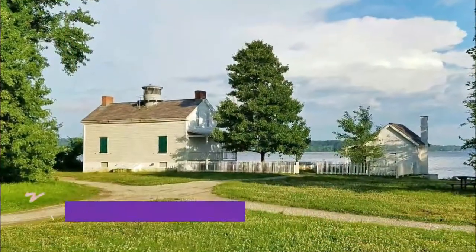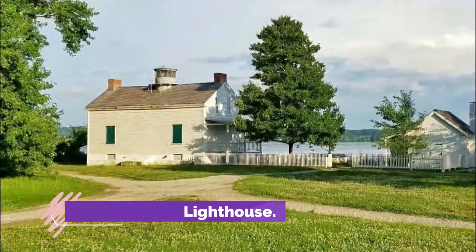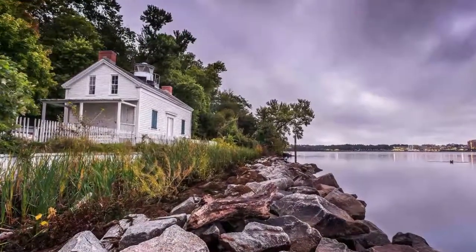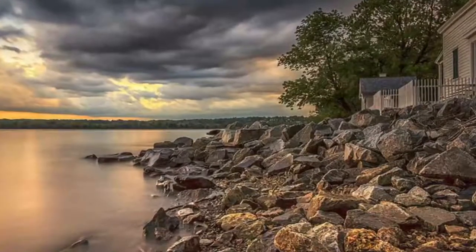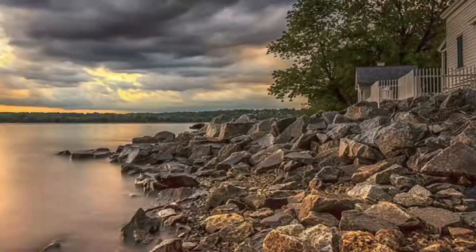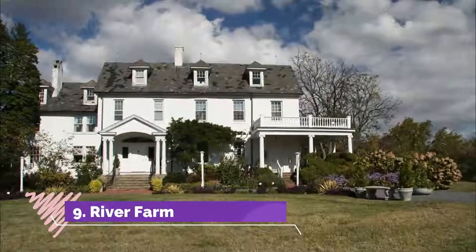Number eight: Jones Point Lighthouse. The Jones Point Lighthouse served as an important navigational aid for those traveling along the Potomac River during the period from 1856 to 1926. When the lighthouse was in operation, the river was known for its shifting underwater shoals that threatened ships on their way to Alexandria.